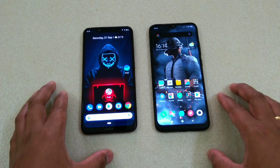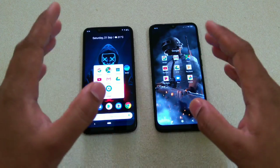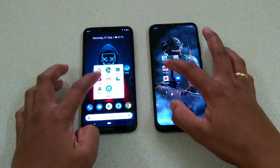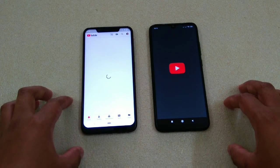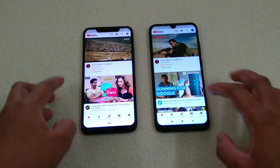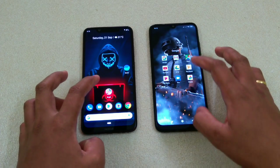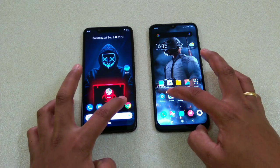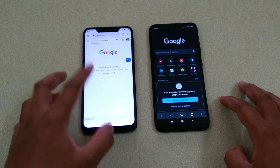Now YouTube — both devices are connected to the same Wi-Fi, so we'll see which one will load YouTube first. Again, you can see that this one has done it faster. Now let's check Chrome — one, two, three. Again, we have the winner here.